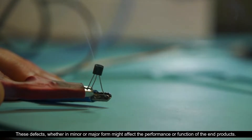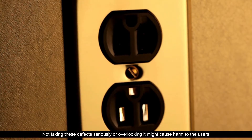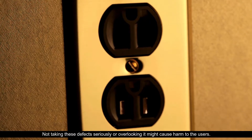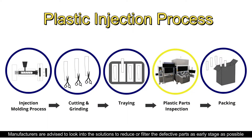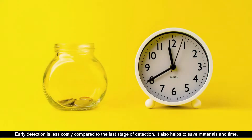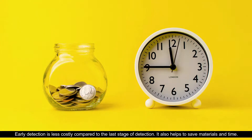Not taking these defects seriously or overlooking them might cause harm to the users. Manufacturers are advised to look into solutions to reduce or filter defective parts as early as possible before the assembly process or before reaching the end users. Early detection is less costly compared to last-stage detection; it also helps to save materials and time.